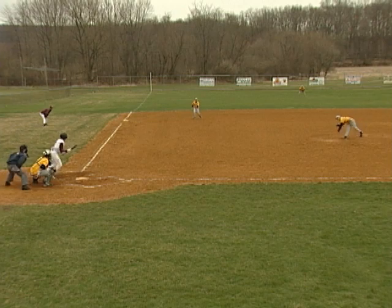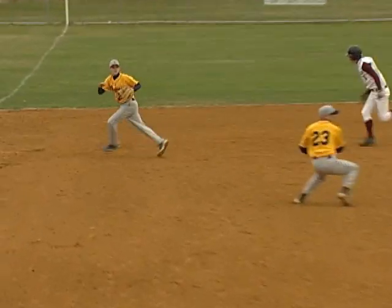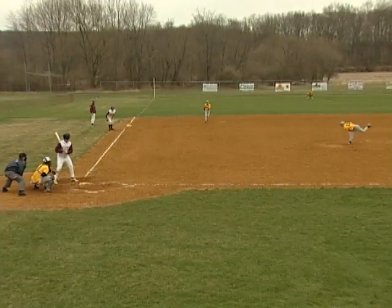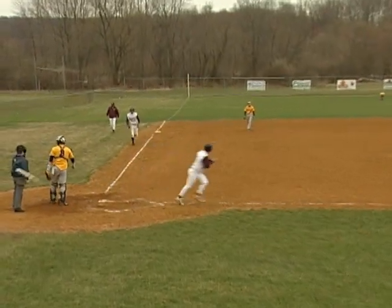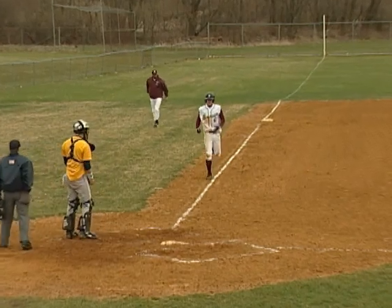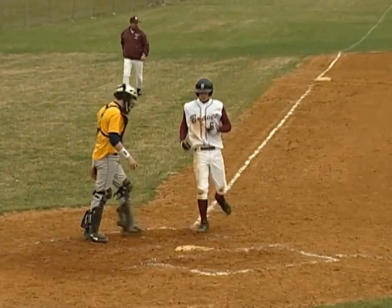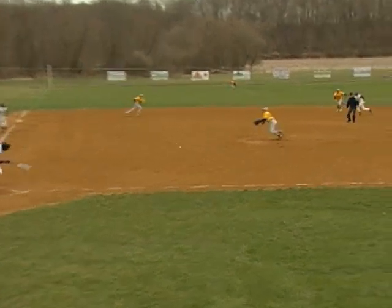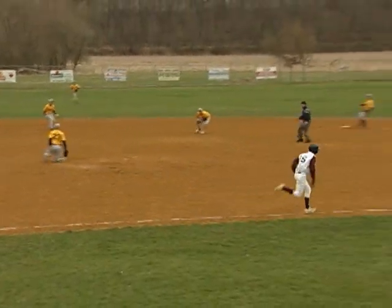Bottom of the seventh — after two walks and a sacrifice bunt, Joey Moore loads the bases for Newton with a bunt. Bases loaded, one out. With two outs, Alex Price walks for a bases-loaded RBI — it's now 2-1 Jefferson. Then with the ground out to end the inning, Jose Diaz makes a nice play and Jefferson holds on to beat Newton.